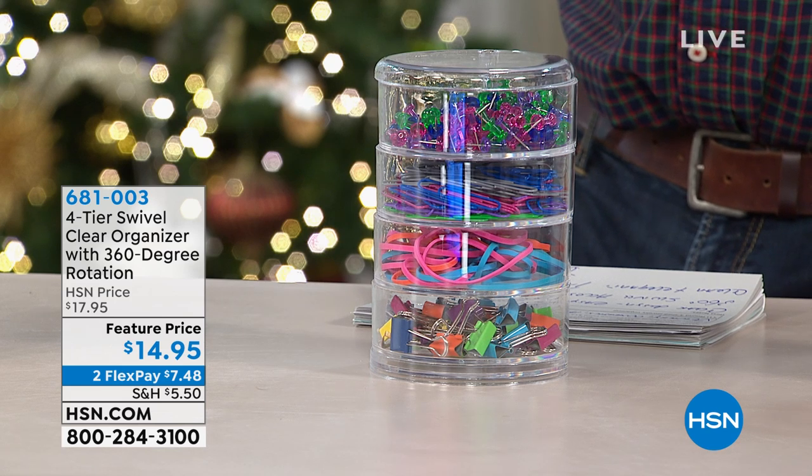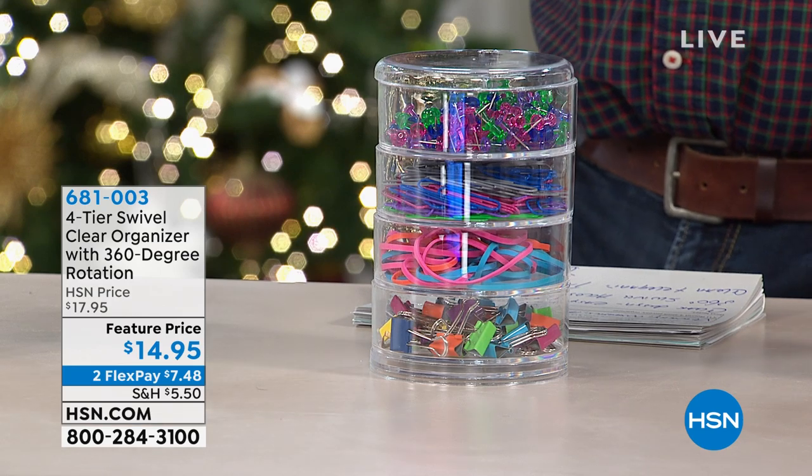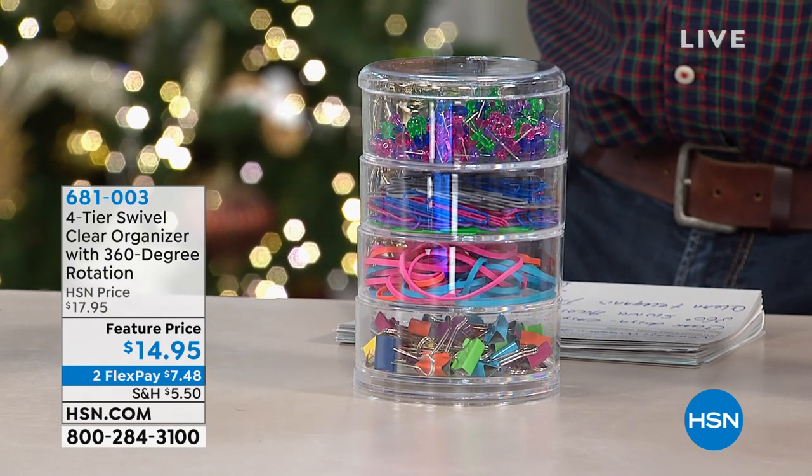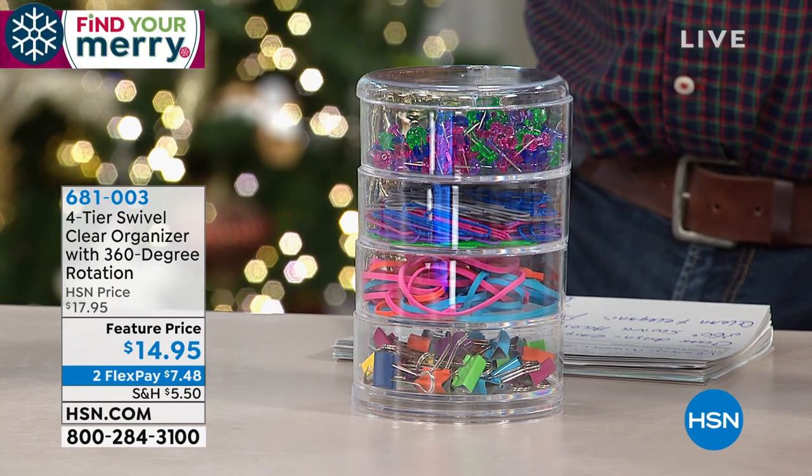This is our four-tier swivel organizer. So smart — four different levels. They completely spin out and about so you can access everything that's inside, but it allows you to keep everything in place at the same time, being able to see it.